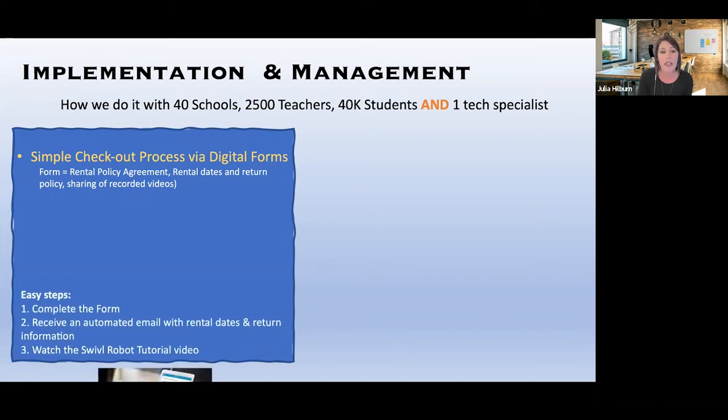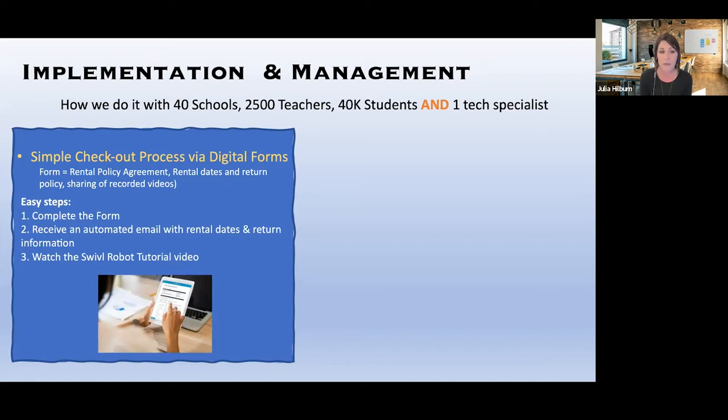With this simple process, teachers complete the form and receive an automated email with rental and return information. It also includes a Swivel tutorial video. We don't allow checkouts for longer than a two-week period because after two weeks it tends to lose its value — it's usually sitting in a classroom while teachers and coaches get busy. We also don't allow checkouts over any holiday breaks. The robot must be returned before breaks to avoid cords getting lost or devices being misplaced.